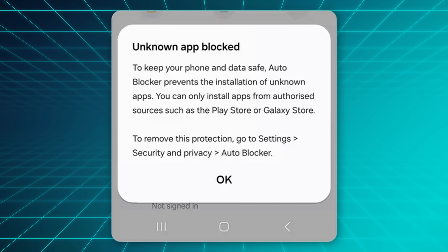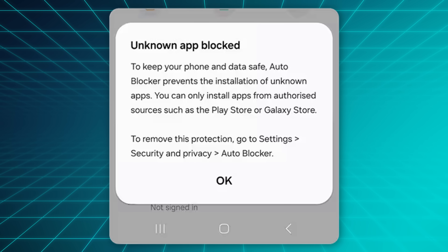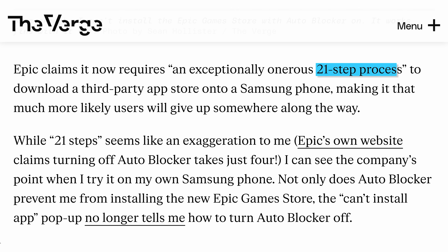Epic's Tim Sweeney says that the Auto Blocker is purely designed to prevent competition, not to help keep users safe, as it increases the number of steps needed to download a third-party app store to 21. And certainly the fact that Samsung added the blocker just a month before the Epic Game Store launched is kind of suspicious.